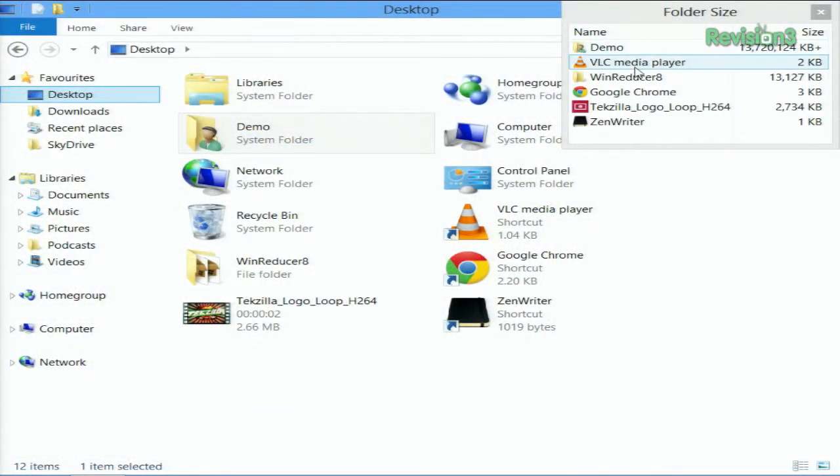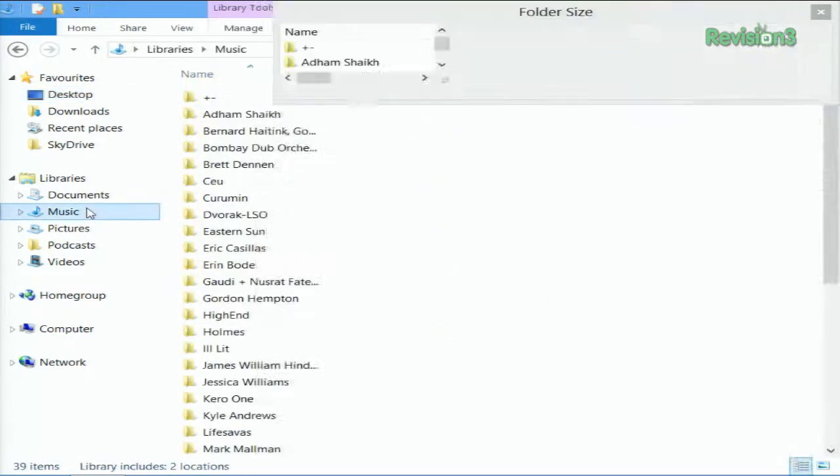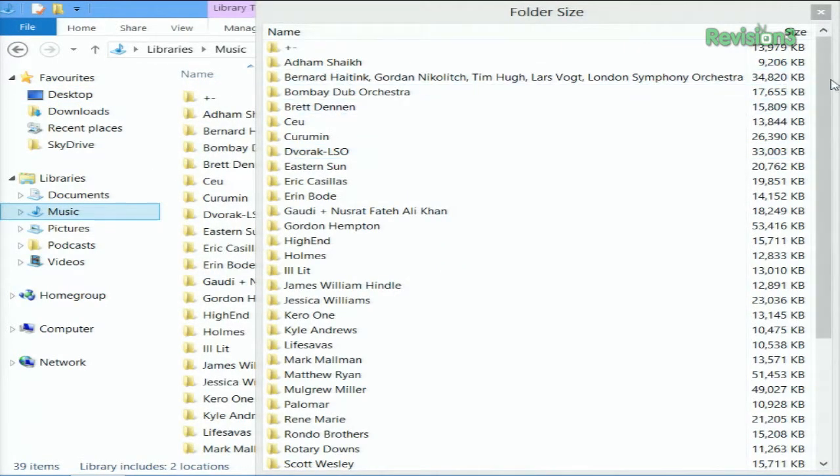You'll see the folders and files listed according to their size. Folder Size works in both 32-bit and 64-bit versions of Windows XP, Windows Vista, Windows 7, and Windows 8. And you don't have to do anything special with it. It does one thing, and it's pretty useful if you're keeping track of your disk space.